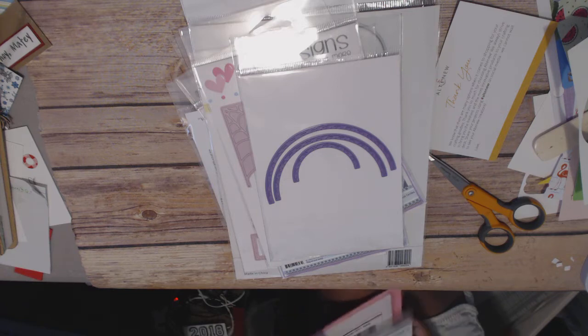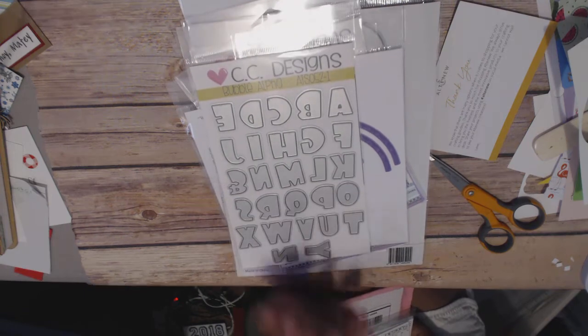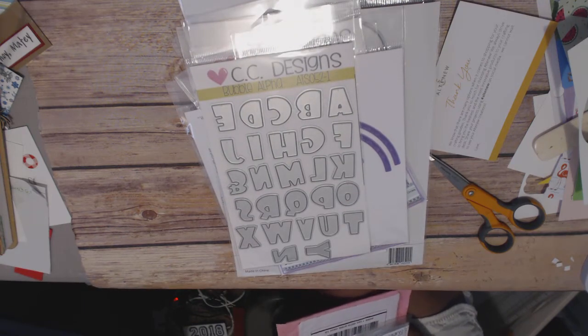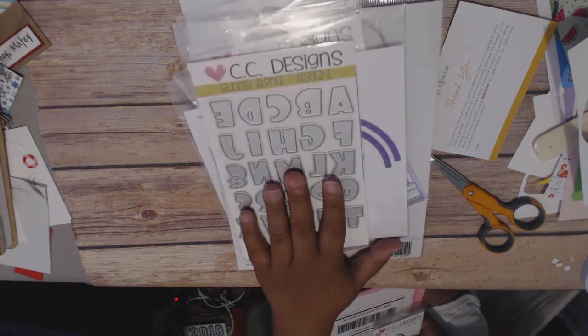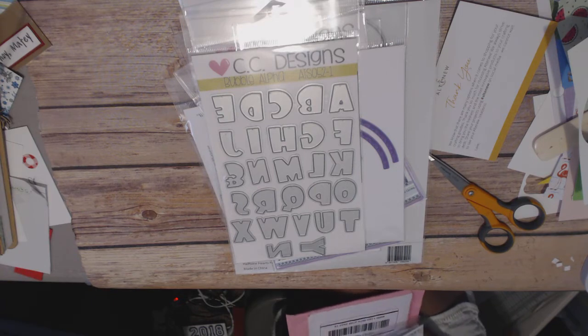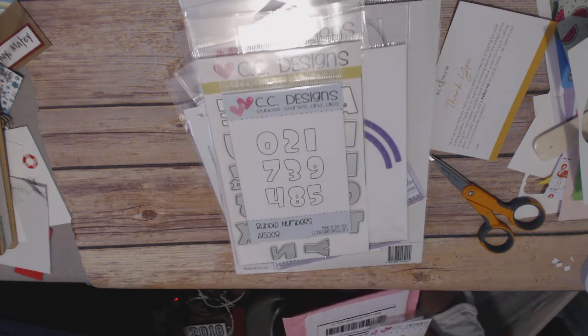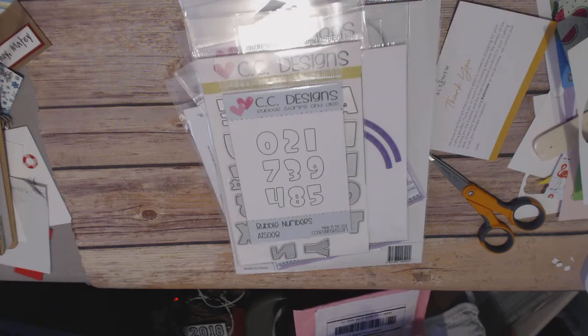I got the bubble letters. I have a stamp set with bubble letters that I love — it's from a different company, I think it's from This Sweet Something. But anyway, the CC Designs bubble alphabet — love, love, love these. They were $6.25. And the numbers were $2.00. Pretty good deal.